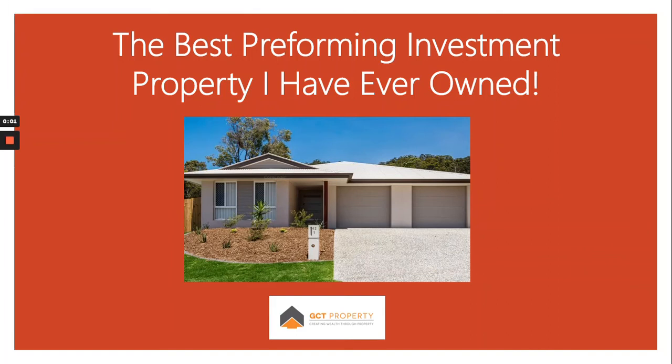Jeff here from GCD Property. Welcome along to our explainer video. Following on our previous video showing you the example of a cash flow positive type dual income property, today's explainer video is on actual real property — my last purchase and my best ever yielding property.